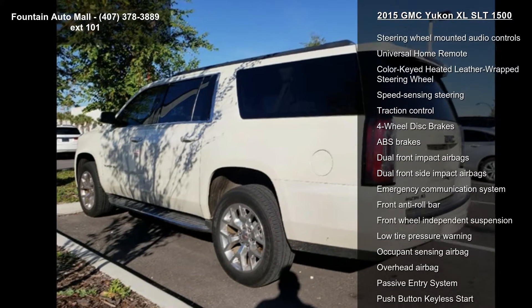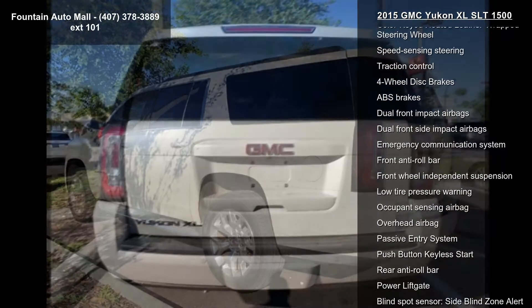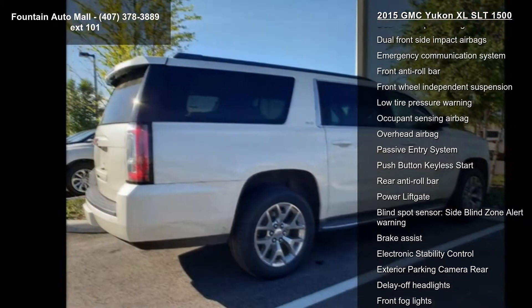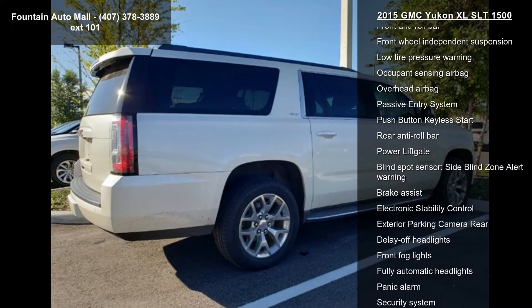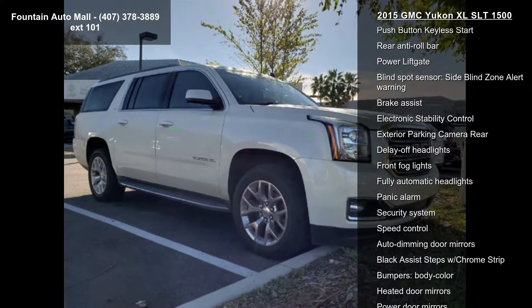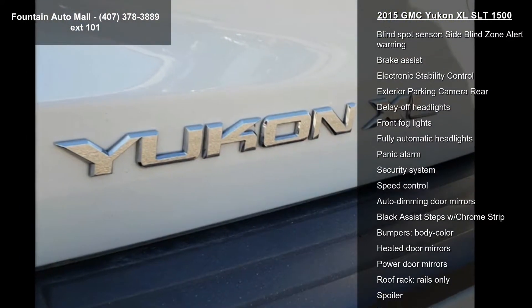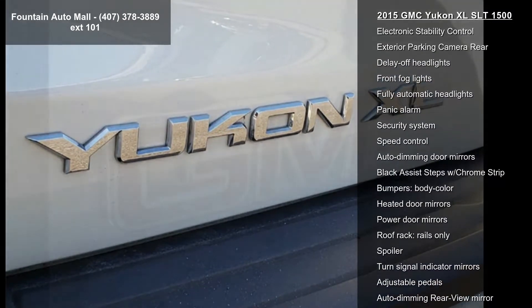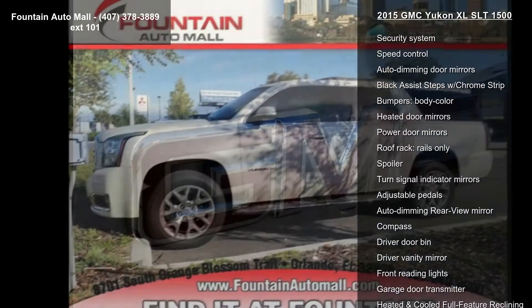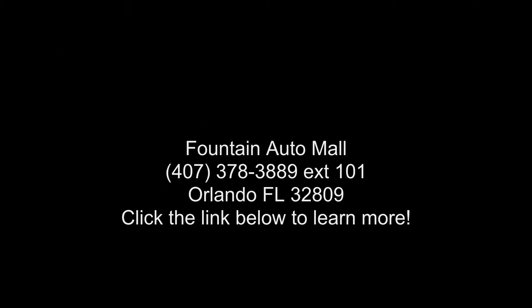A test drive is waiting for you. Call now to schedule an appointment at our dealership. Visit us at www.rocketcoopsy.com.